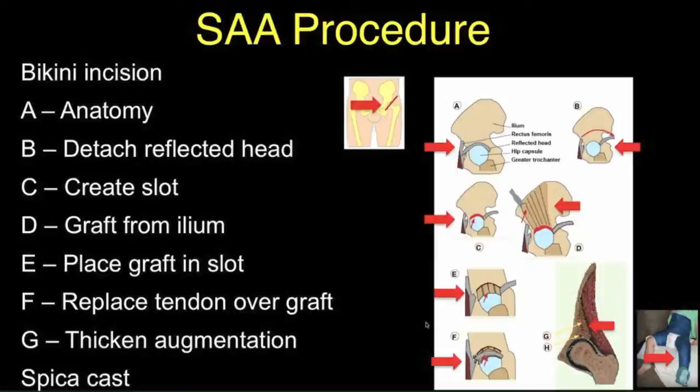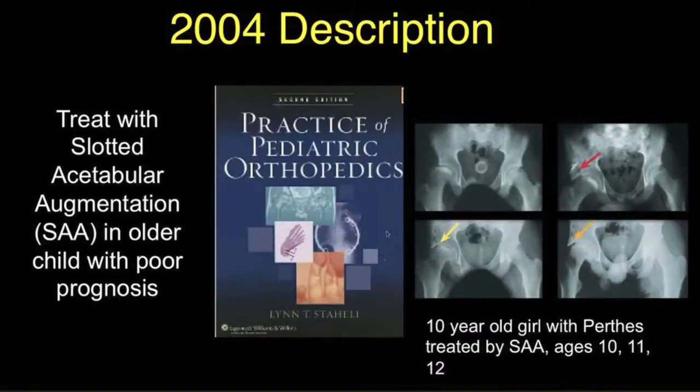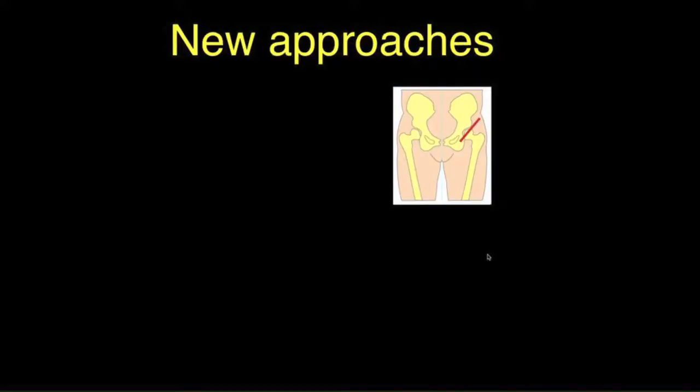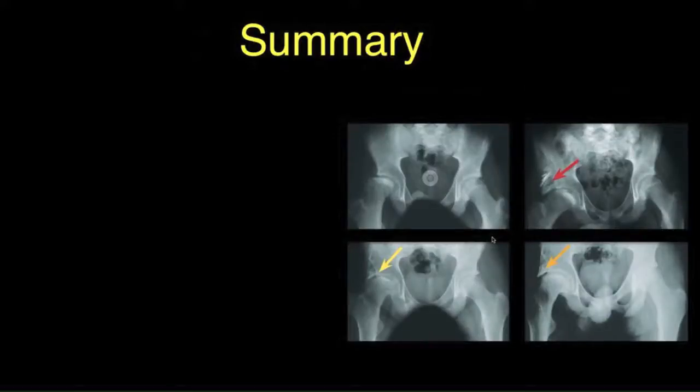Then you apply a pocket cast if one wishes. I described this slotted acetabulum augmentation technique in my book in 2004, showing a case of a 10-year-old girl with subluxation and Perthes disease with a poor prognosis. With the cast and abduction she centered nicely, the shelf was placed, and at ages 11 and 12 she had an excellent result. The new approach can use a short incision, no cast for stable hips, or a walking spica cast if the hip needs to be stabilized or reduced. There are many different techniques which have been described.